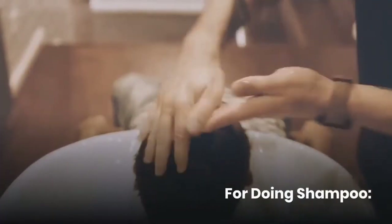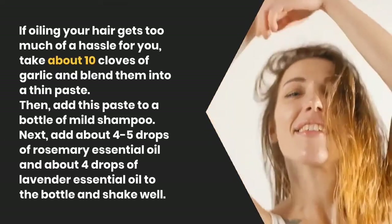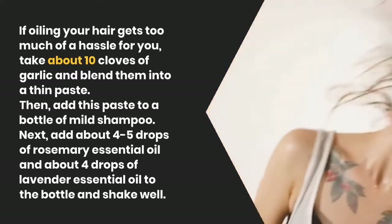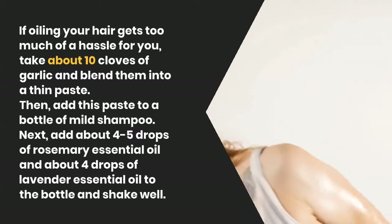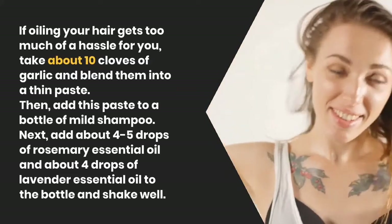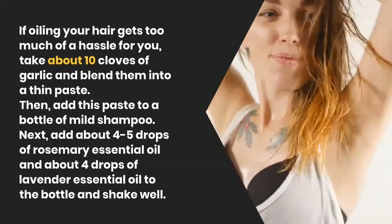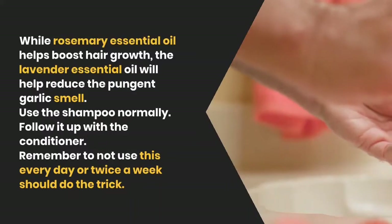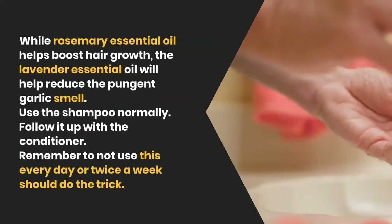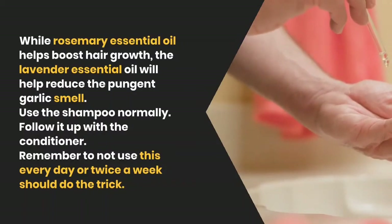For the garlic shampoo, if oiling your hair gets too much of a hassle, take about 10 cloves of garlic and blend them into a thin paste. Add this paste to a bottle of mild shampoo. Next, add about four to five drops of rosemary essential oil and about four drops of lavender essential oil to the bottle and shake well. Rosemary essential oil helps boost hair growth, while lavender essential oil will help reduce the pungent garlic smell.